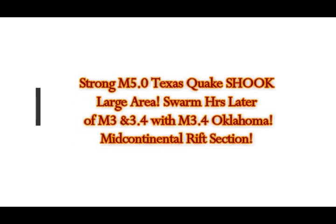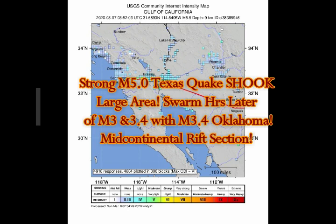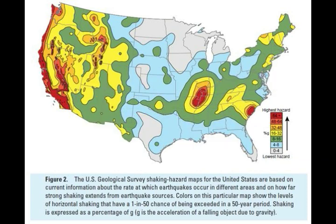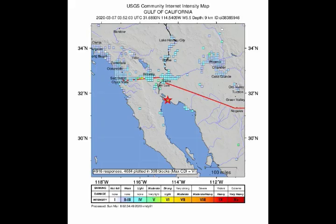We've had a strong magnitude 5 Texas quake felt in a large area of the region, and an aftershock one hour later of magnitude 3, and also a little further away a 3.4 in Oklahoma — basically all within a two-hour period of time. This is where we have the Baja plume that's feeding the west coast and also going through